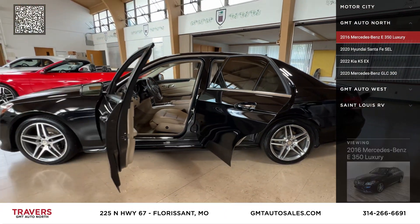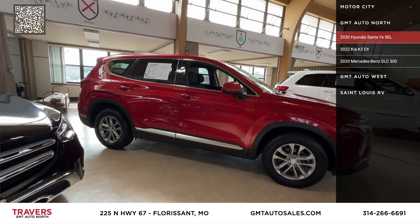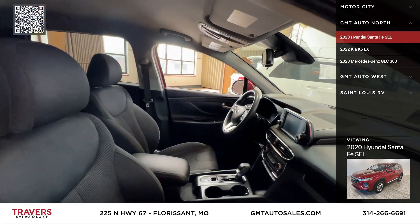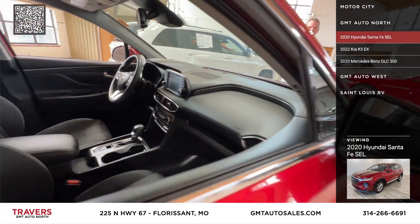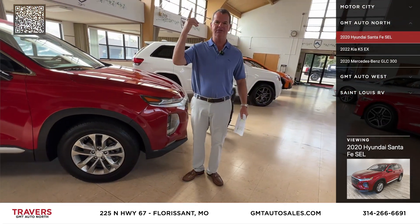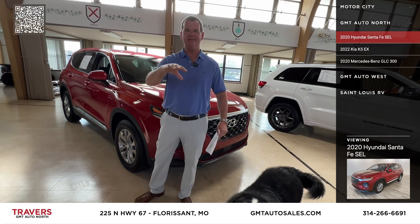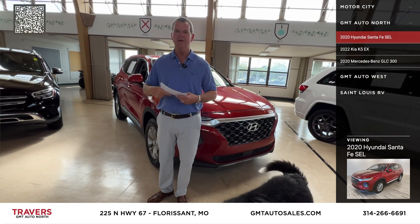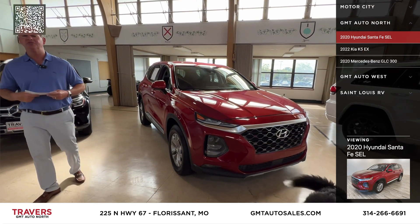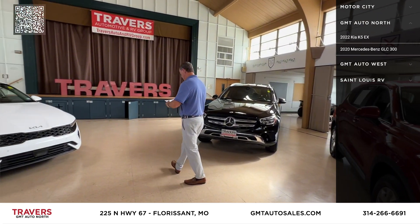The next one is a 2020 Hyundai Santa Fe that just came in. It's an SLE, great color, great miles, for $23,995. New car prices are way up — if you don't believe me, go to your local new car dealership and look at the window sticker. Even if they discount it or sell it below invoice, you're going to lose $10,000 in the first year. If you buy a Mercedes or a Range Rover, you could lose $15,000 to $20,000.